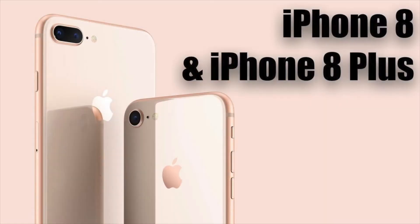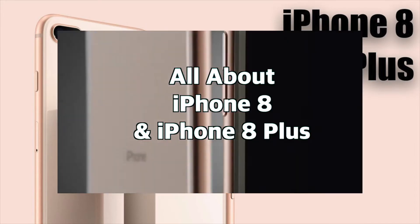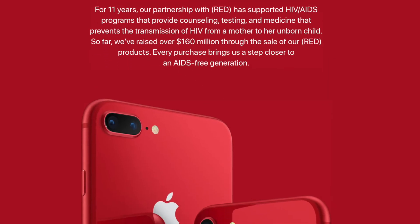If you'd like to remind yourself or learn more about the specs for the iPhone 8 or 8 Plus, I'll leave a link in the description below so you can check that out. With the Product Red iPhone 8 or 8 Plus, you can not only help a great cause with this purchase, you can get a really sharp looking iPhone.